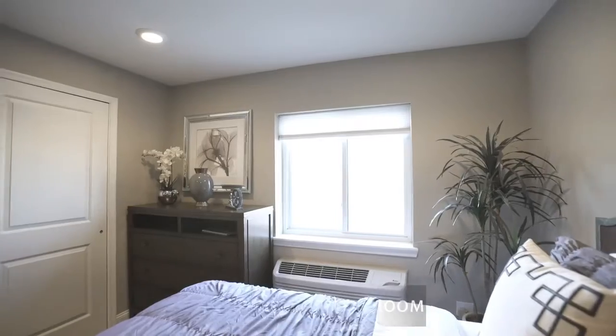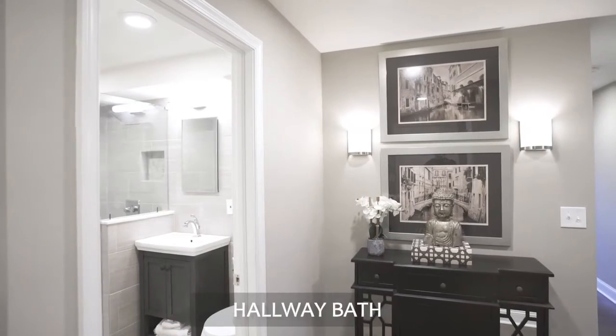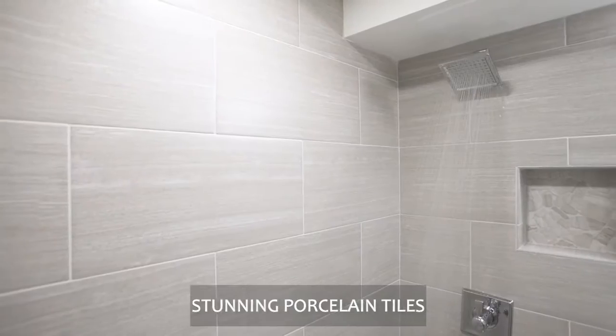Your guests can enjoy the spacious guest bedroom. The guest bath consists of stunning porcelain tiles with a stand-up shower.